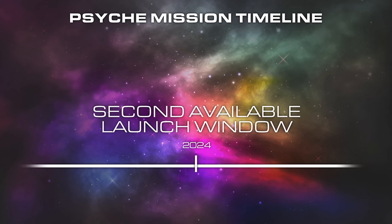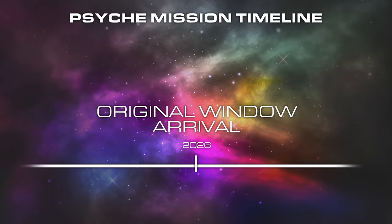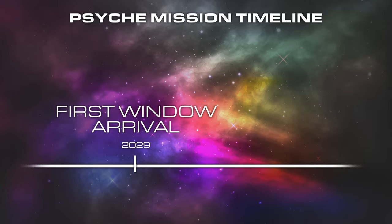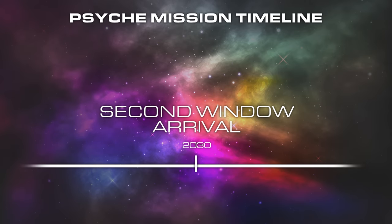The delay in the launch will cause a delay in arrival for the spacecraft due to the longer trip with the orbit alignments. If Psyche launched this year, it will reach the asteroid in 2026. If it launches next year, it will arrive in 2029, and if it launches in 2024, it will arrive in 2030. The most crucial part, however, is that the actual science will not be impacted — the exact same science will be collected just three or four years later than originally planned.